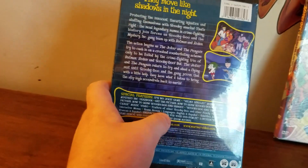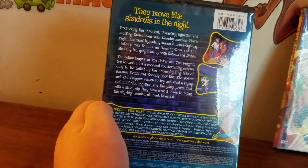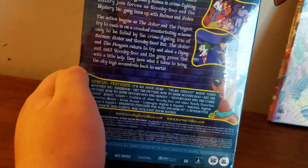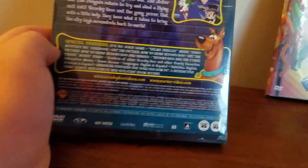The Joker and Penguin's scheme is thwarted by the crime-fighting trio of Batman, Robin, and Scooby-Doo. But the Joker and the Penguin return to try and steal a flying suit, and Scooby-Doo and the gang prove that with a little help they have what it takes to bring the sky-high schemers back to Earth. Special features include the It's No Joke game, a Velma Dinkley music video, and Mystery Inc. Yearbook.